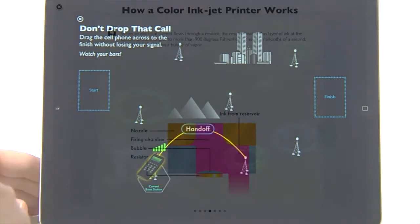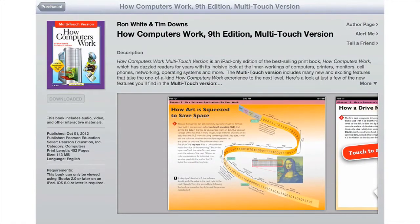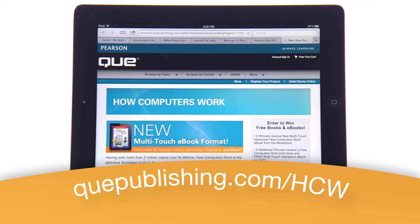How Computers Work Multi-Touch Version — the next-generation digital book from Q. For iPad only, available now in the iBookstore, or get it free when you purchase the BNN Exclusive Edition only from Barnes & Noble. For complete details, visit qpublishing.com/hcw.